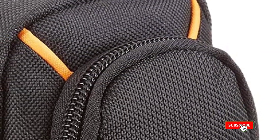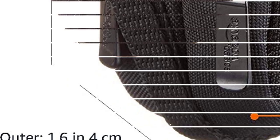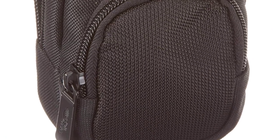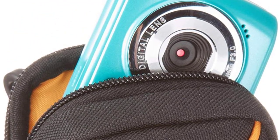Canon SX620, Sony RX100, Canon S120, and other models that may also fit. We love the durable nylon and interior padding that protect your camera against daily wear and tear, the zippered pocket for small accessories, and the loop for belt attachment. Get your Amazon Basics Camera Case today, and never worry about your camera's safety again.